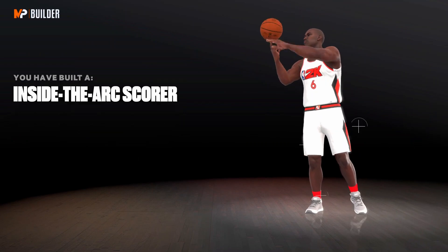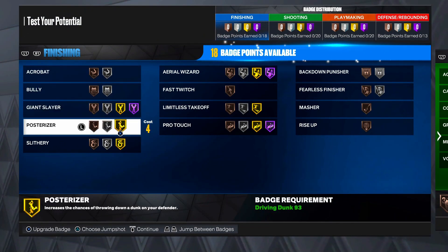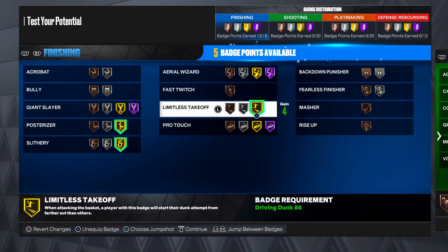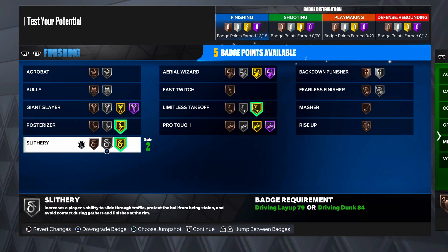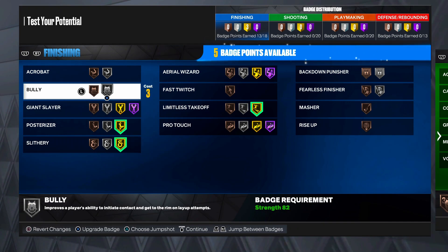Current LeBron: inside the arc scorer. Now I'm about to show the badges I would personally throw on LeBron. For prime LeBron off the rip, you need all three of these badges: posterizer, slithery, and limitless. There's no reason why you should not be putting these three on if you're making a LeBron build. Slithery finisher is just to help y'all dunk more - that's all that is.